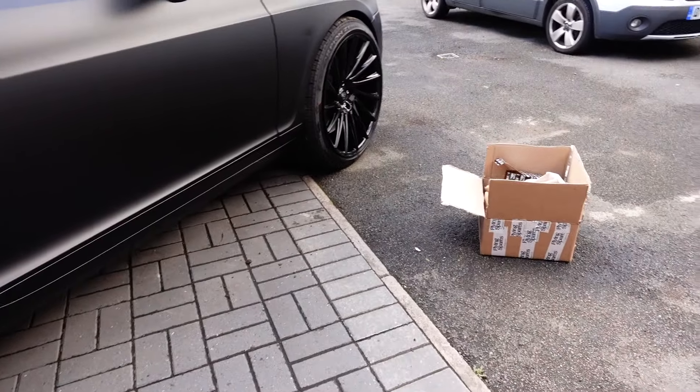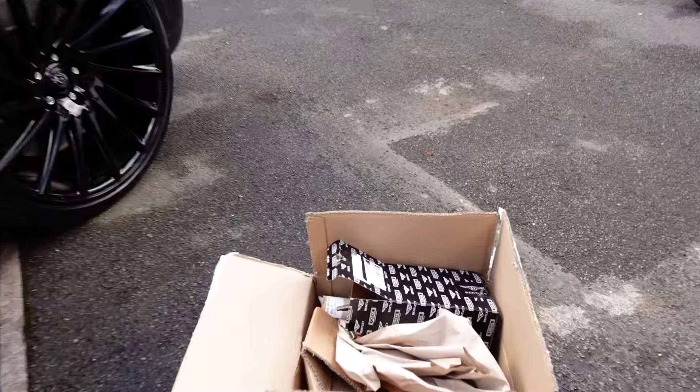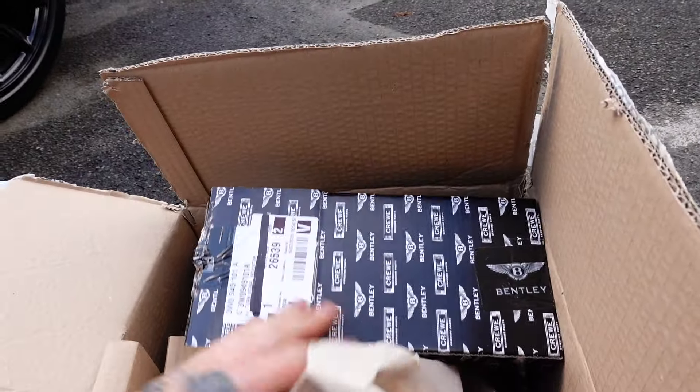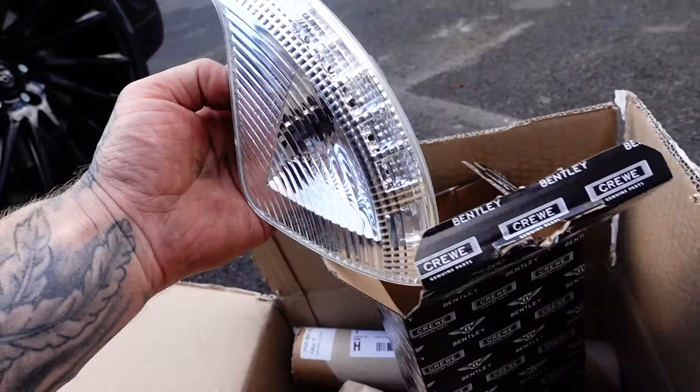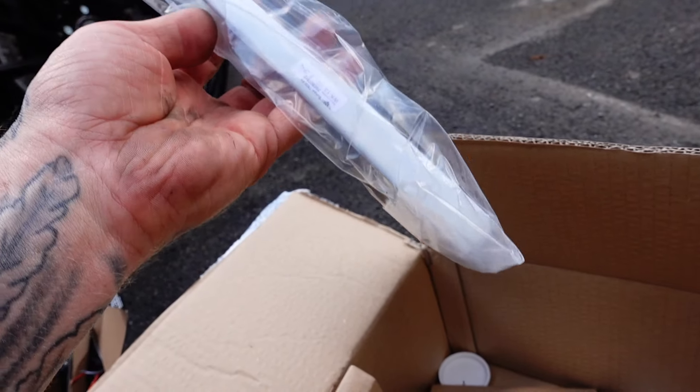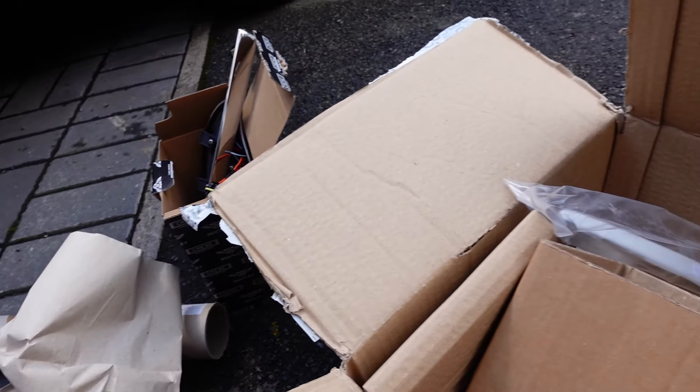So guys, you want to see how far £355 gets you in Bentley parts? Look no further. The little indicator for the wing mirror, chrome trim for the side — that is not even brand new, that's the second-hand one. Another chrome trim for the front bumper. £355.